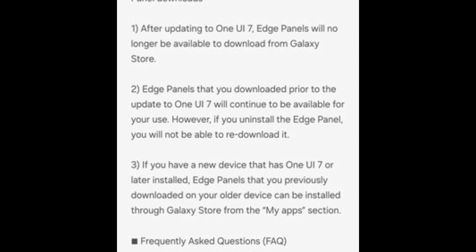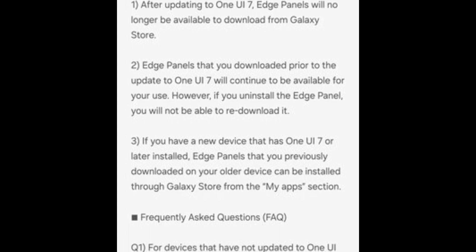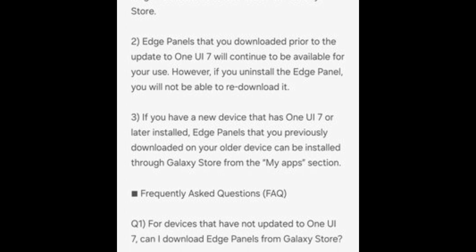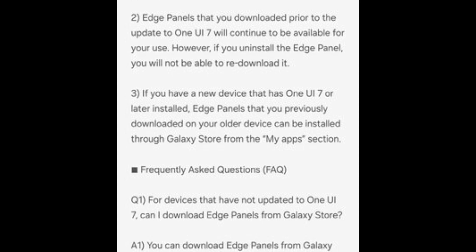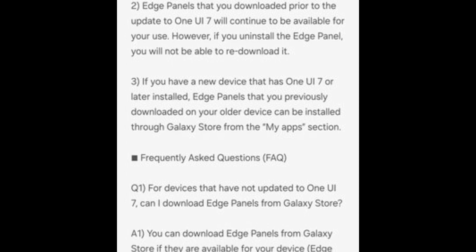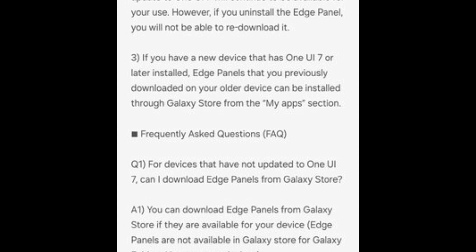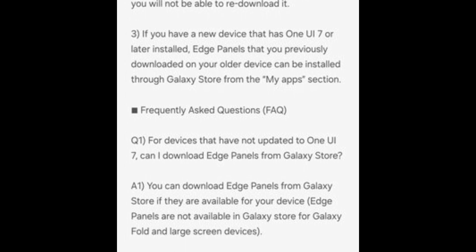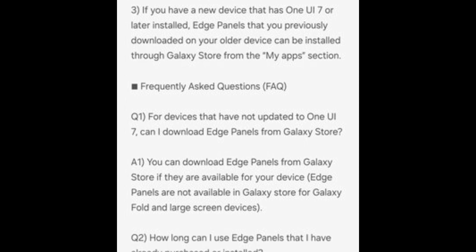Key details you should know: Edge Panels you already have will keep working, as long as you don't uninstall them. For new One UI 7 devices, if you're buying a new device with One UI 7 pre-installed, you can re-download the Edge Panels you previously used via the My Apps section. Note that Edge Panels won't be available on Galaxy Fold or other large-screen devices, as before.